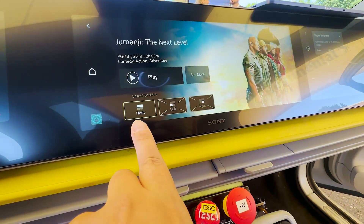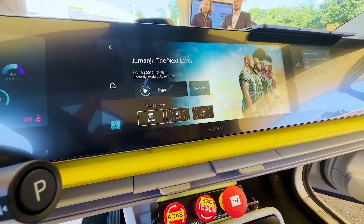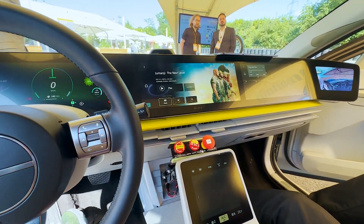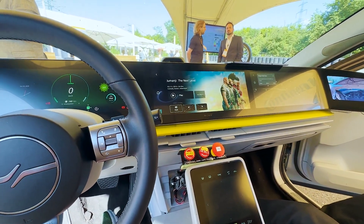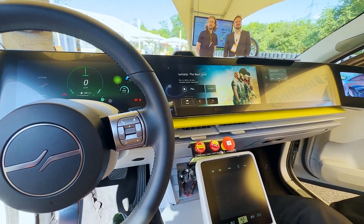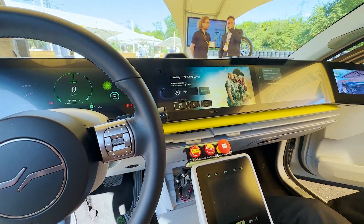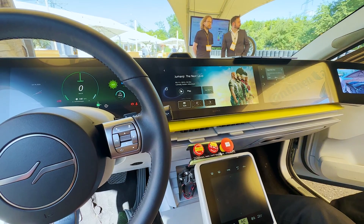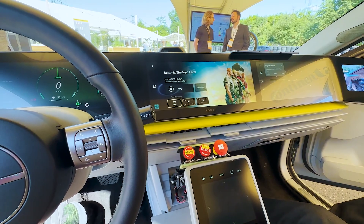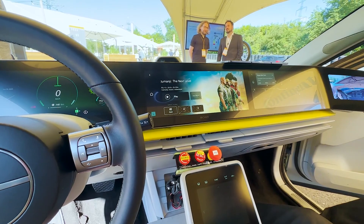You can select whether to display the movie on the front screen, the rear left, or the rear right screen. Even more interesting is that the system will eventually have separate speaker systems for each seating position, so passengers can independently play different music, different videos, and different TV shows all running concurrently — each listening to their own entertainment without needing individual wireless headphones.